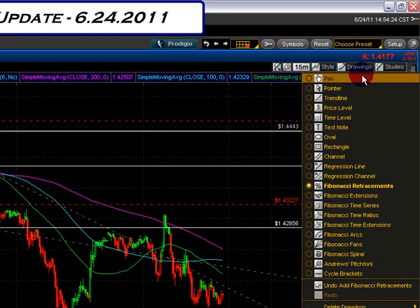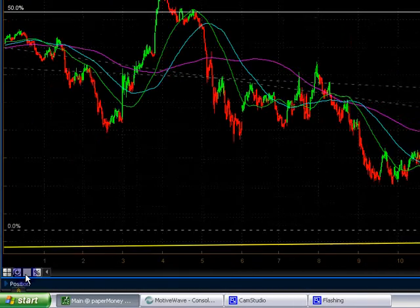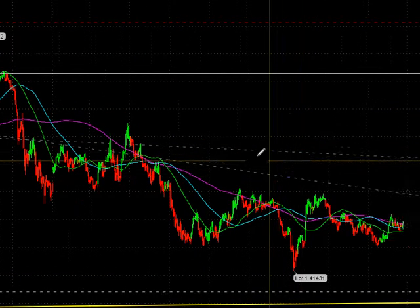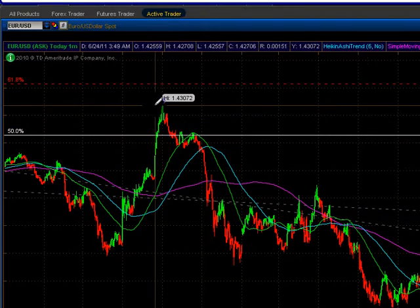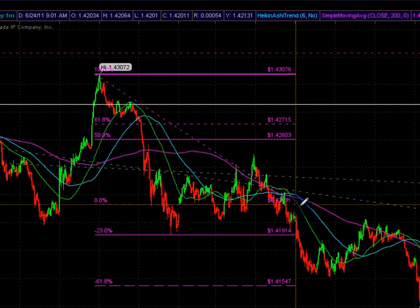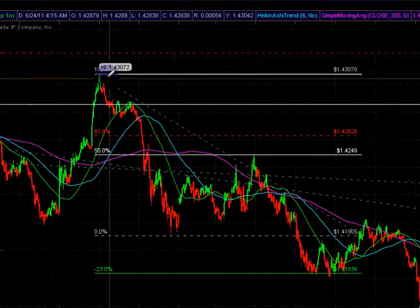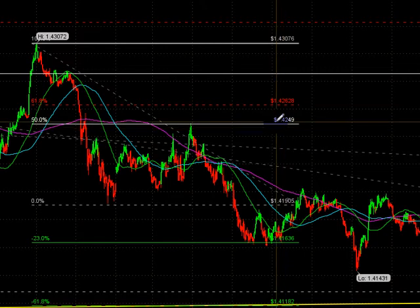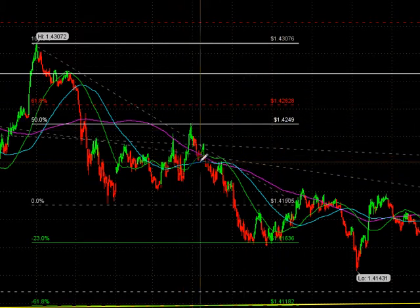Now, zoom in more. Take us down to today, the 1-minute time frame. It's no surprise that the market's holding these levels so well and trades these levels, because this is how markets move. From our highs to lows, we held a 50% retracement to target. Highs to lows — held the halfway back at 142.50.